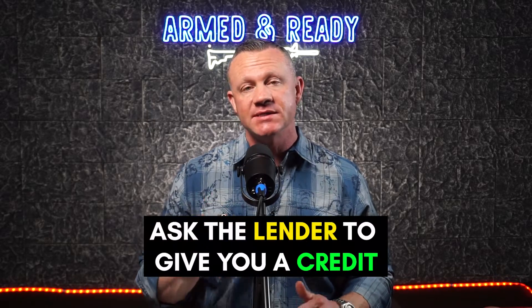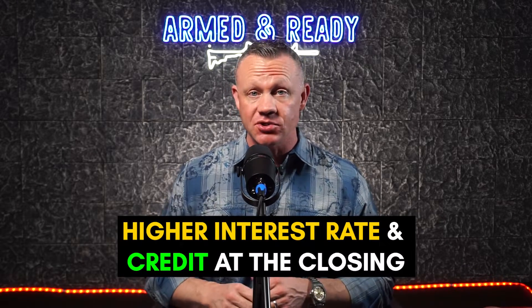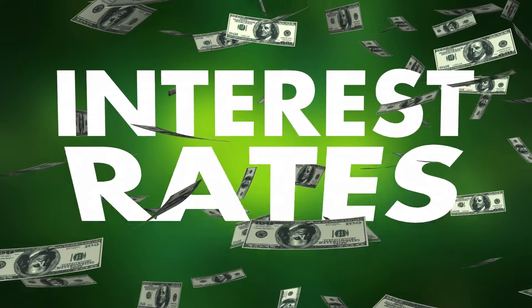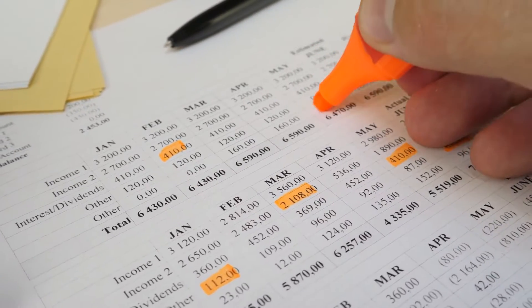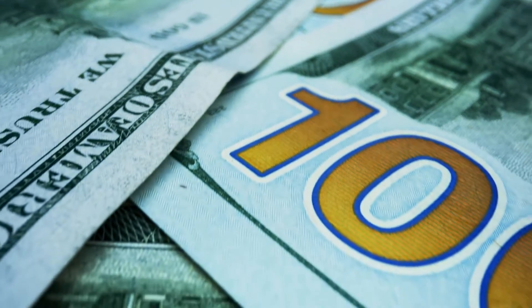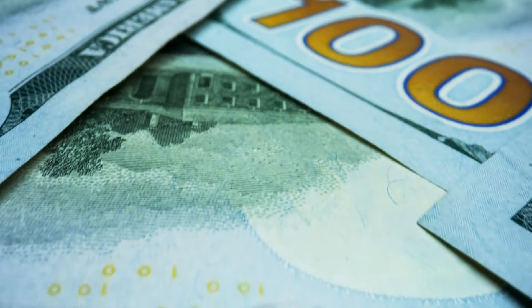You can ask the lender to give you a credit. The lender will give you a slightly higher interest rate and provide a credit at the closing to pay for some of your closing costs. They do this by increasing your interest rate slightly, which has a very small increase on your monthly payment. In exchange, you get a large credit provided to you at the closing to cover your closing costs.